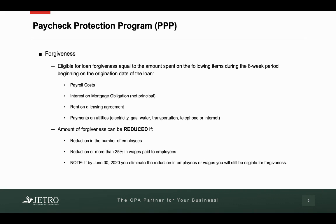Interest on mortgage obligation — now this doesn't include principal, so it would just be the interest portion on the mortgage. Rent payments related to a leasing agreement. And payments on utilities — so electric, gas, water, telephone, internet, etc.